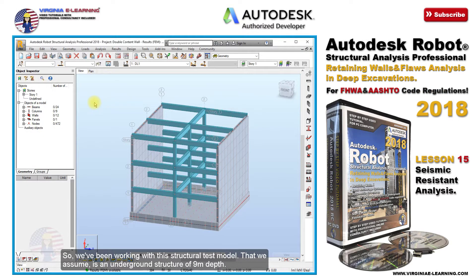We've been working with this structural test model that we assume is an underground structure of 9 meters depth, which is being subjected to a series of load cases and forces coming from the recently excavated soil.